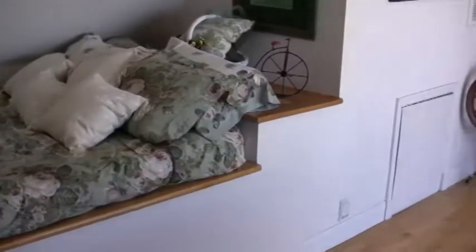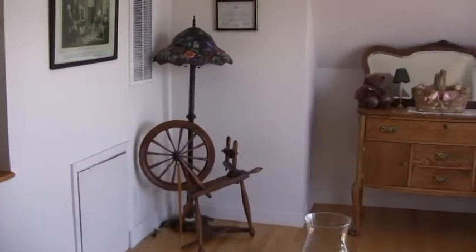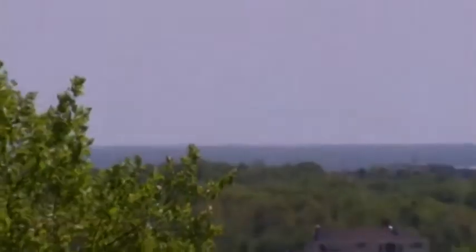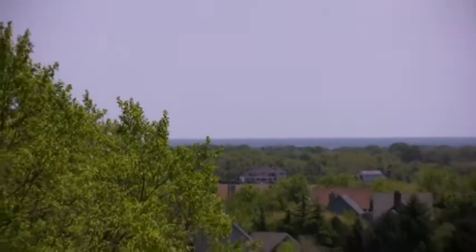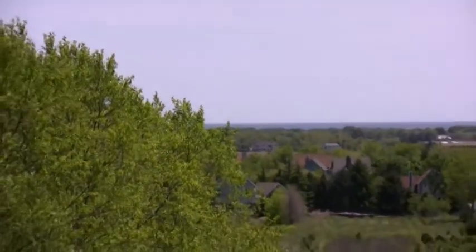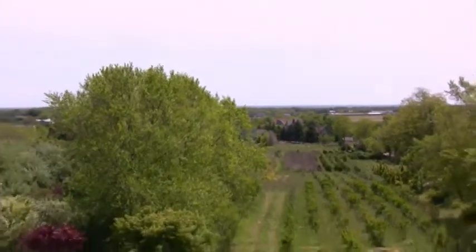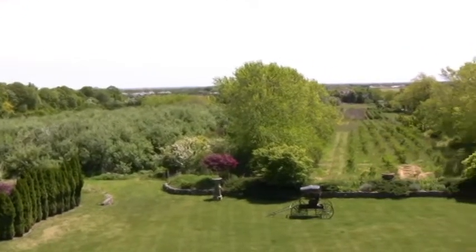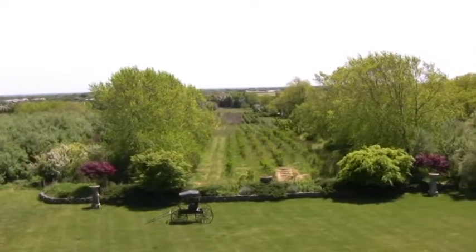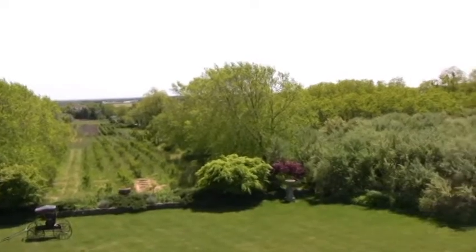And here's the loft that's just above the master bedroom. Here's the water view from the loft — you can see the water from all three floors. Just relax and enjoy yourself. And here is the panoramic view from the back of the house — just beautiful, calming, serene, spacious.